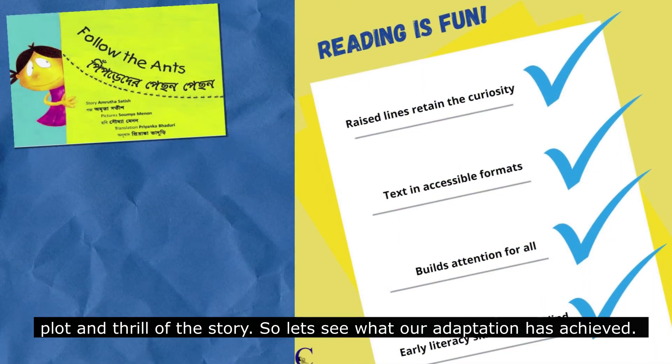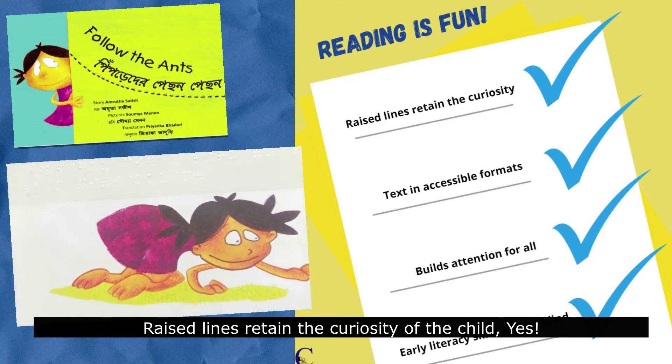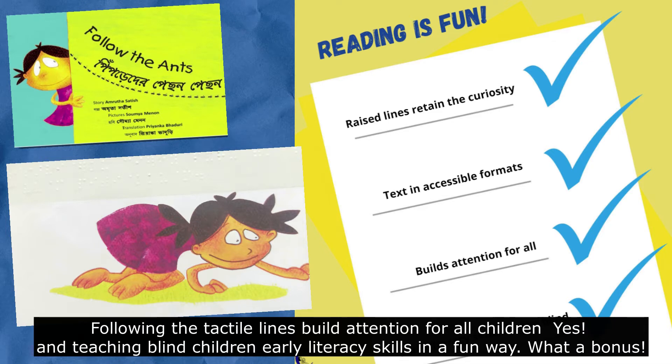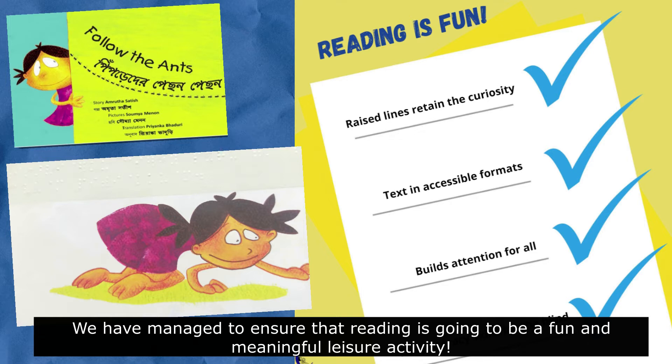So let's see what our adaptation has achieved. Raised lines retain the curiosity of the child. Text in available accessible formats such as braille and large print — that's in there too. Following the tactile lines builds attention for all children. And teaching blind children literacy skills in a fun way — what a bonus. We have managed to ensure that reading is going to be a fun and meaningful leisure activity.